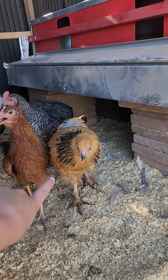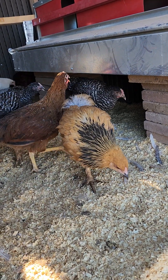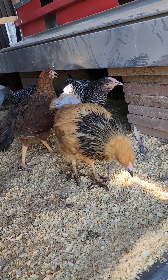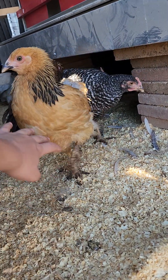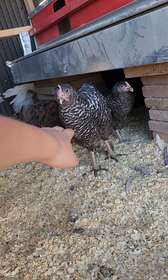This one is mine — she is a buff brahma. She's very sweet, but they're all very shy. They don't really like it when you stick your hands in, except for these — these will peck you.